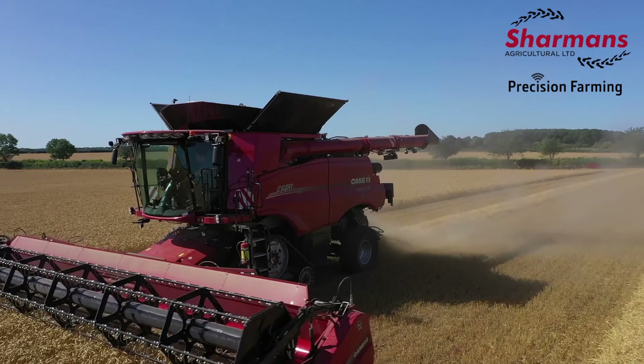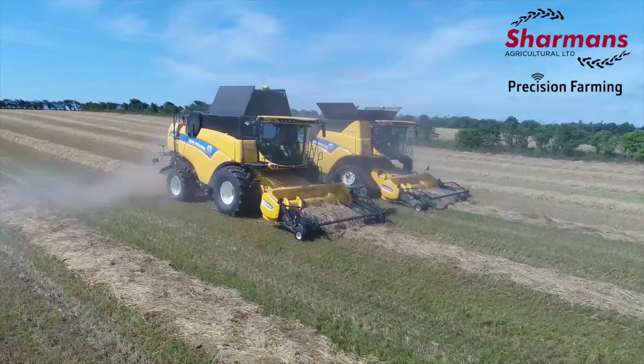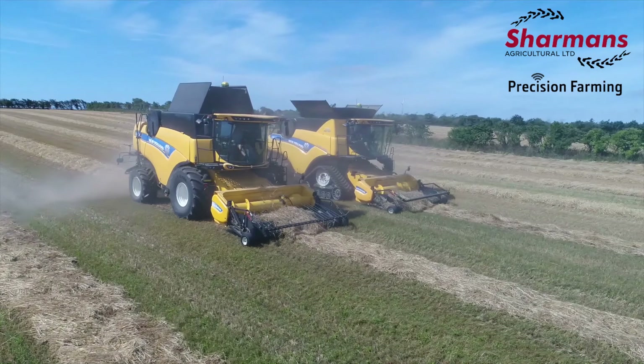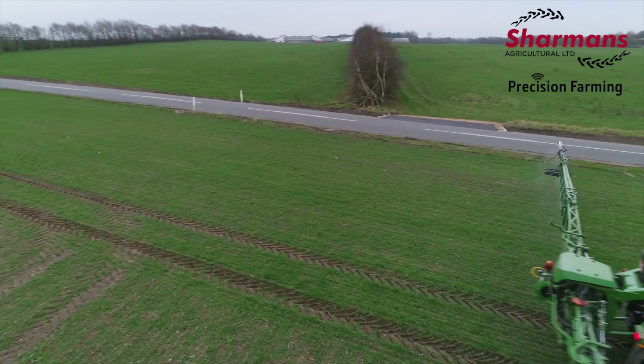We also offer the sales and installation of the Solsteer AgriSteer Bridge Kit. This kit enables customers to utilise their existing John Deere GreenStar equipment on most makes of guidance-ready machines. This is especially beneficial for customers who have invested heavily into the GreenStar system and offers flexibility when purchasing new machinery.